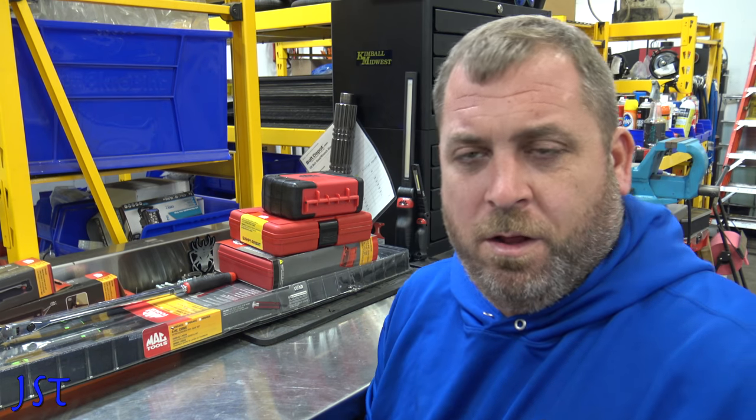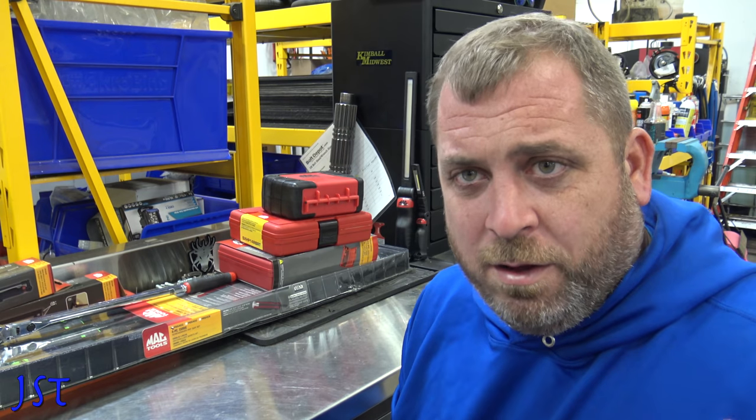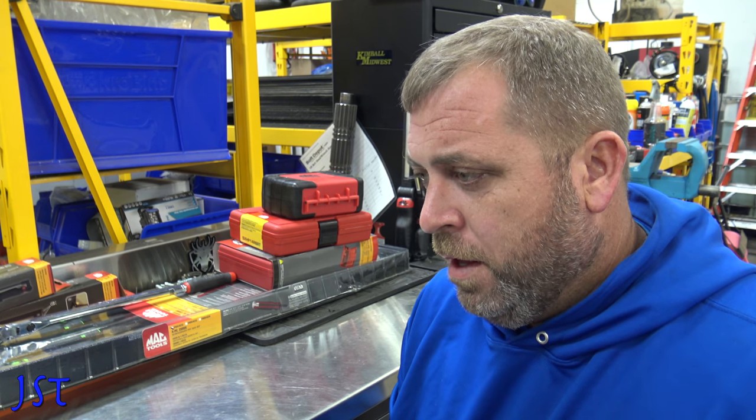How are you guys doing today? So today we got another MacTool haul. I probably need to check myself into TA — that's Tools Anonymous. I'm probably going to need to start working on a 12-step program because, boys, I am in love with a MacTools truck. Our vendor, Kelly, is awesome. I'm just addicted.